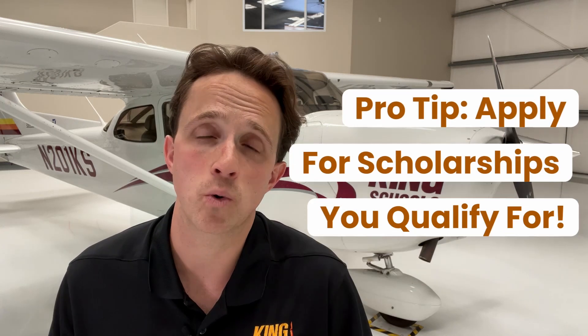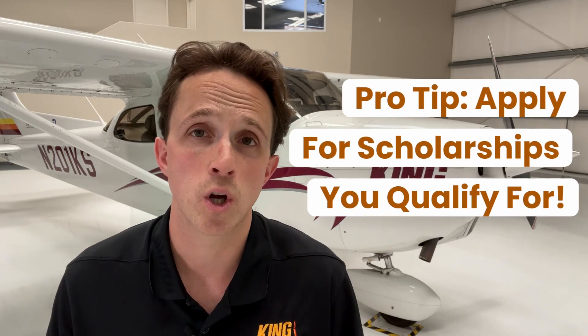Almost done — one last tip for today. Take advantage of scholarships. Some of the organizations I just mentioned, and many more, offer aviation scholarships for pilots of all experience levels, even student pilots like yourself. Don't hesitate to spend some time looking up and applying for scholarships that you qualify for.